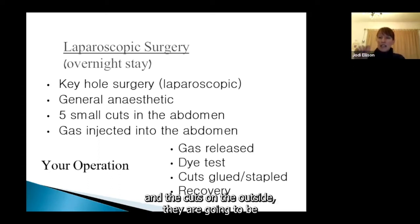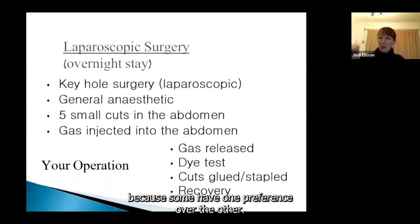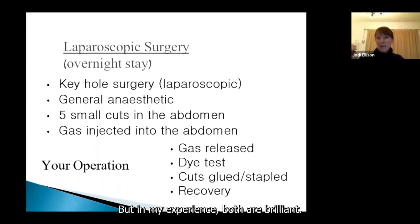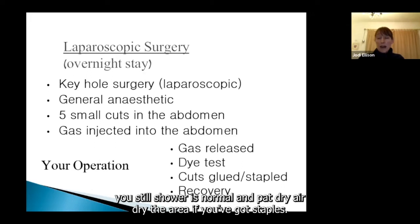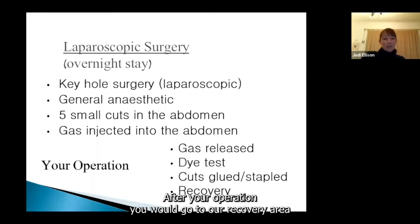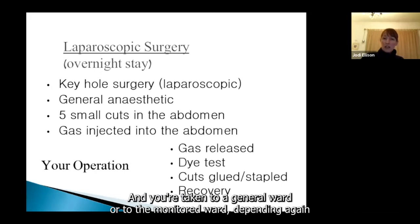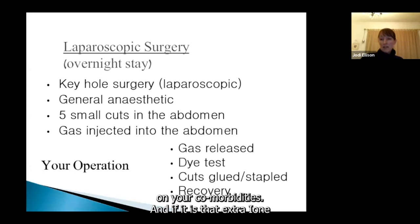The cuts on the outside will be either glued or stapled, depending on your surgeon's preference — both are brilliant. With glue, you can see through it and shower normally. With staples, someone needs to remove them and a district nurse referral will be done. After your operation, you go to the recovery area until you're feeling as well as you can after a general anaesthetic — some people feel nauseous, but it settles quickly. You'll then be taken to a general ward or monitored ward depending on your comorbidities.